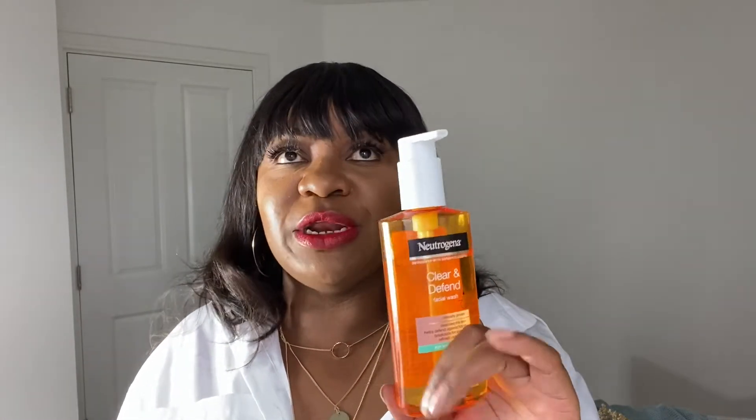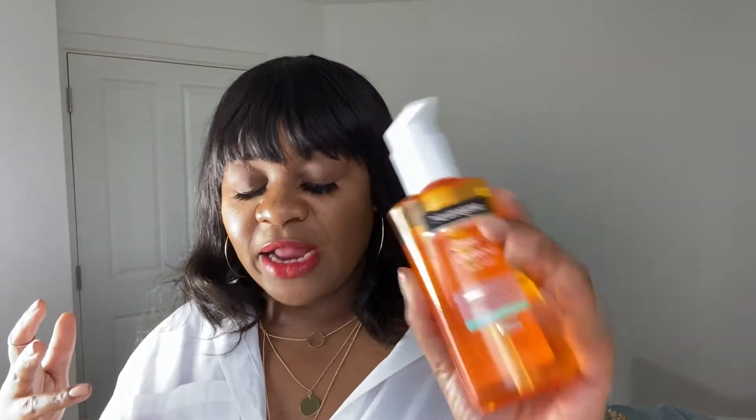I also go to my Neutrogena clear and defend facial wash. I've always been a Neutrogena girl from day one. I tend to use this at night time when I want to remove makeup and stuff like that. I really really love this — can't rave about it enough.